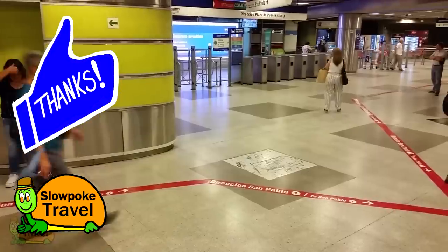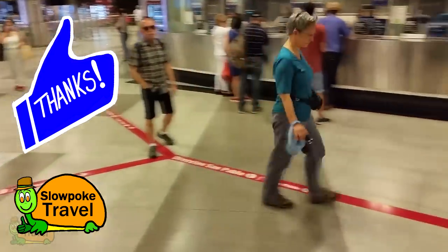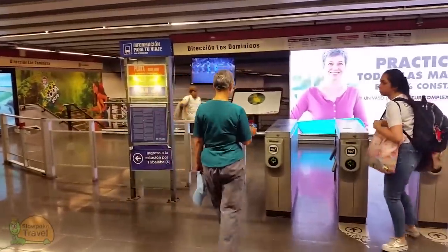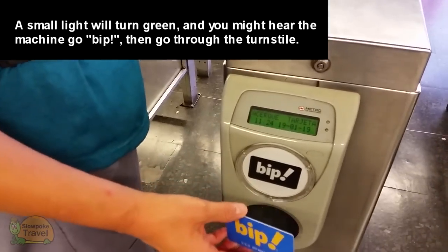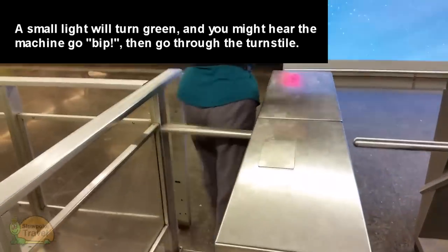In this instance, we want to take the red line and head towards San Pablo. You don't have to follow the red line painted on the floor like me, looking like you're doing a sobriety test. To get to the train, you just match up your card to the side or top picture of a card on the machine, then go through the turnstile.